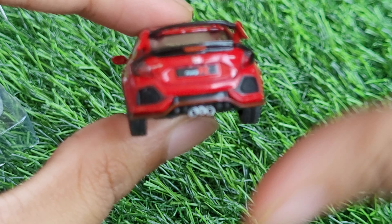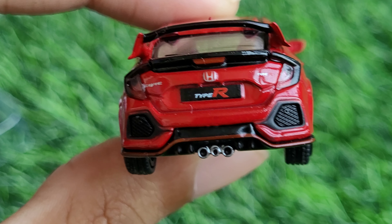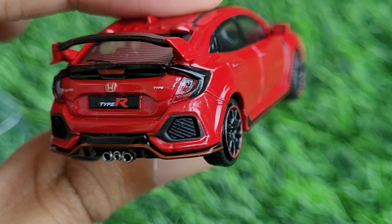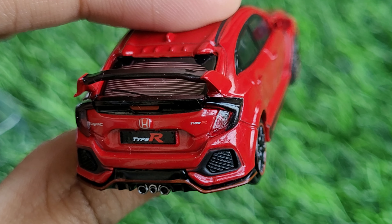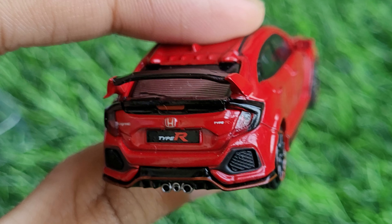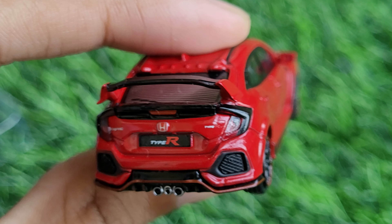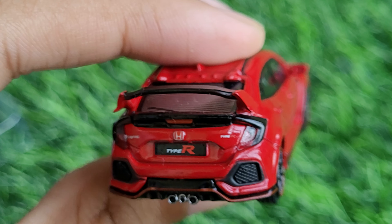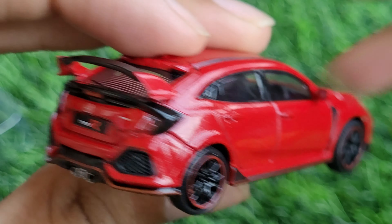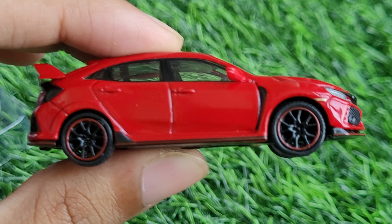Coming to the rear, the rear wing is one of the classic features of this car and it looks great. We've got the Civic branding, the Type R branding, and the exhaust replication is awesome. The wing looks great, then we've got rear wipers and rear defoggers. All the necessary details — the headlamps, the shape of the tail lamps, very classic Mini GT and Honda Civic — have been taken care of. We've even got a mini shark fin antenna on top.